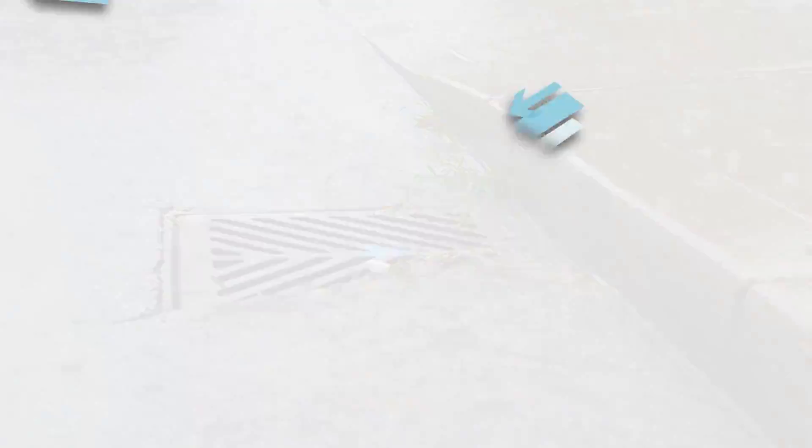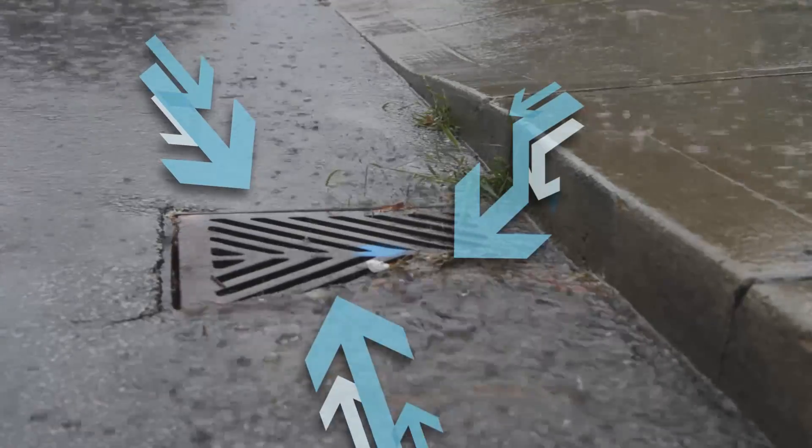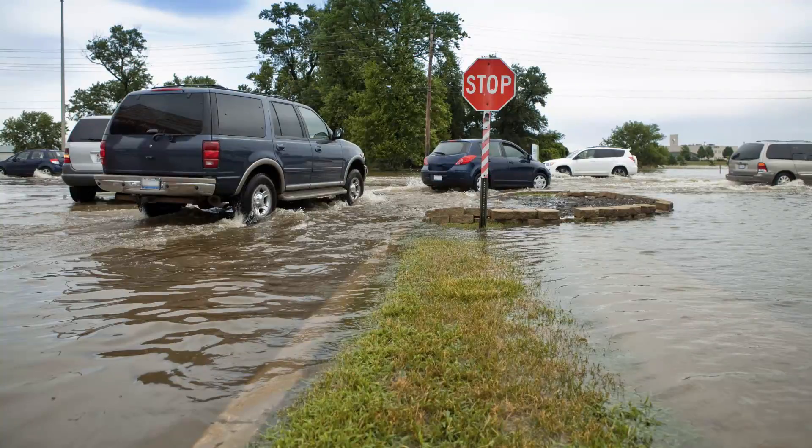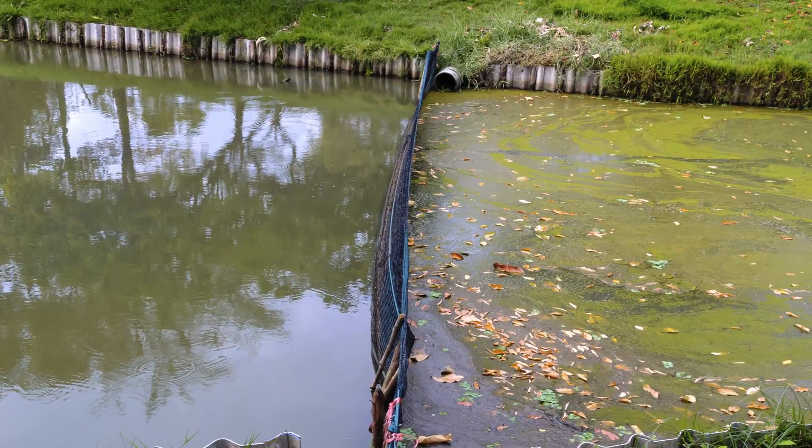These surfaces promote the redirection of stormwater directly into our waterways. The outcome of increased urbanisation can have severe flow-on effects including flooding and the pollution of our waterways.